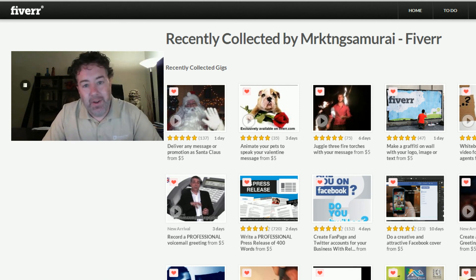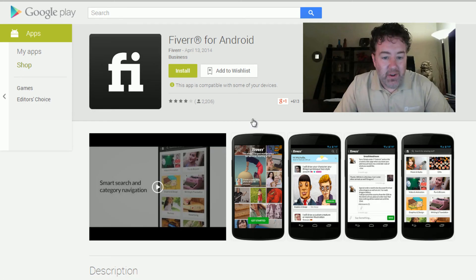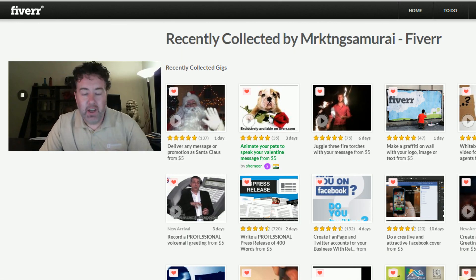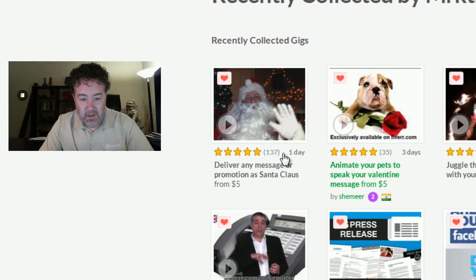It's called Fiverr.com — F-I-V-E-R-R. There's even a phone app you can download for Android and iPhone. The way it works is you browse around, find something you're interested in, and you can check out reviews on the person. Some of these people have 137 five-star reviews. You pay with your credit card, they tell you the time frame it's going to take to deliver it, and you get it in your email. It's pretty cut and dry.